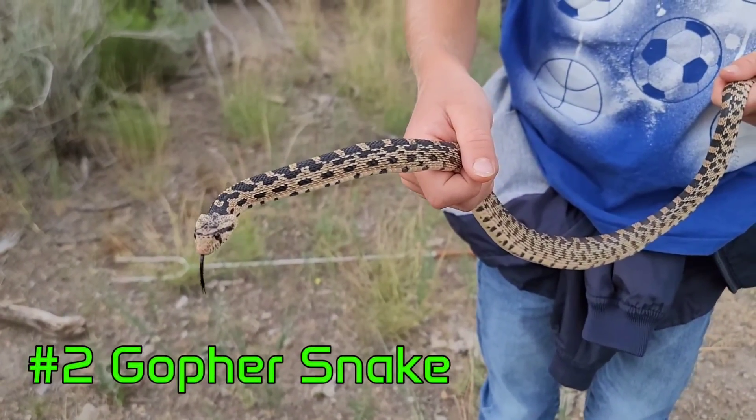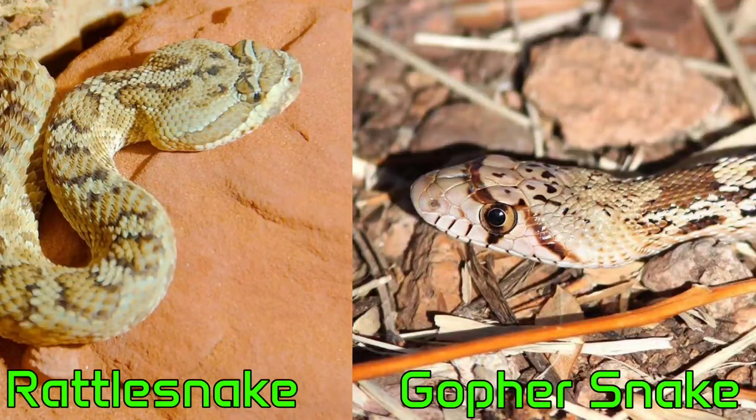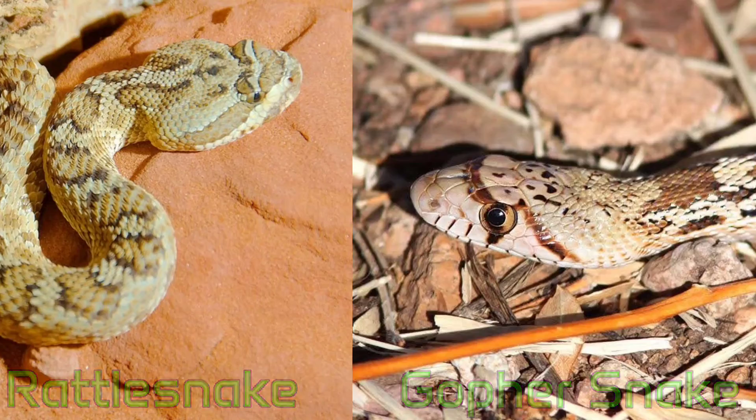Number two, the Gopher Snake. These snakes are often feared because of their resemblance to rattlesnakes. While the gopher snake obviously doesn't have a rattle, another way to tell the two apart is the head shape. Gopher snakes have a much more smooth and slender head shape compared to the scaly round head of a rattlesnake.